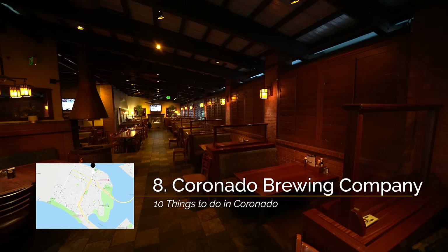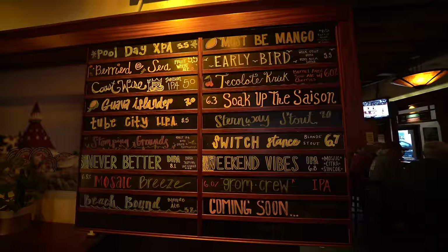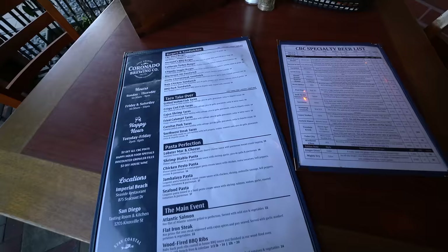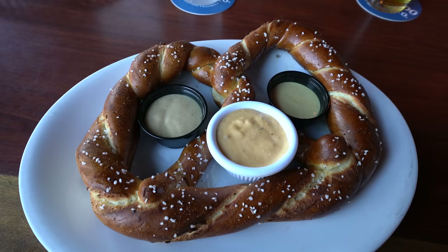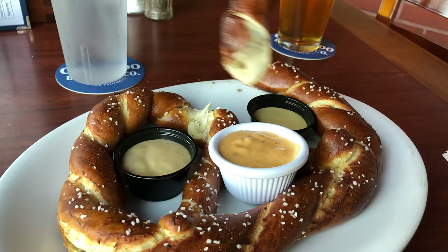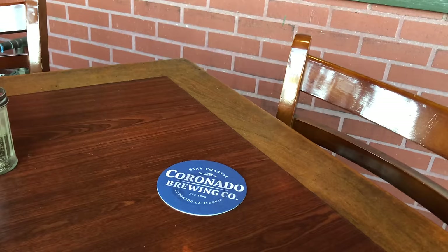Recommendation number eight is Coronado Brewing Company. Coronado Brewing Company's beer gets shipped all over California but the brewery itself is located on the east side of Coronado. They have a large restaurant here as well and the food is actually really good and compliments the beer. My favorite things to have here are the fish tacos, grilled not fried, and the soft pretzel with cheese sauce and mustard. It's hard for me to not get one of those two things when I go and they always pair well with one of their beers.